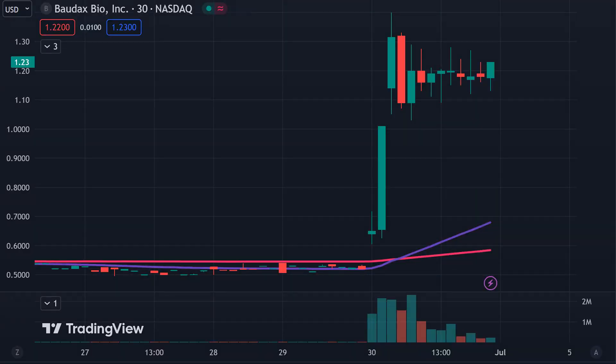First off, a couple of clarifications. Number one, the price you see over there will be changing and the candlestick you see right there will be moving around and changing. That is because the market's still open for a small amount of time. I like to do these videos when the market is still open because sometimes we can capture some really interesting late day price movement. And then second, I'll be using the 30 minute time frame, meaning each one of these candlesticks here represents 30 minutes worth of time.